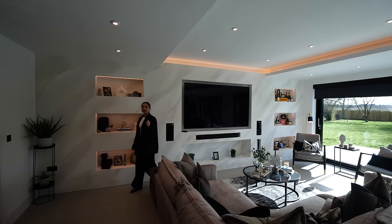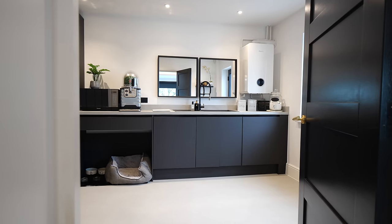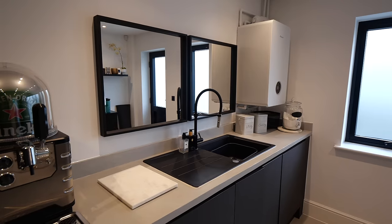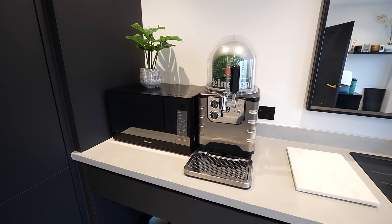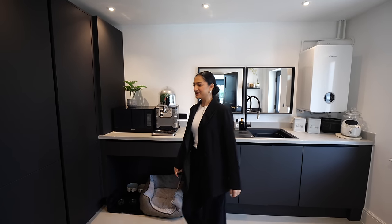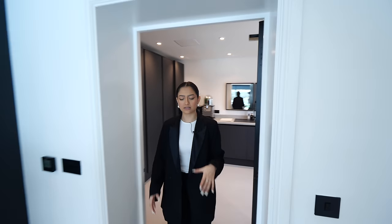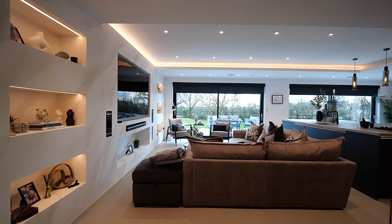Quickly before we leave this space — let's head into this utility slash preparation room. In here we've got another sink, a microwave, a very handy draft beer machine, and plenty of storage. You can see that the dogs live in here as well. We have access out to the side of the property too, so it's a great space for that — you can just bring your dogs in after a muddy walk.